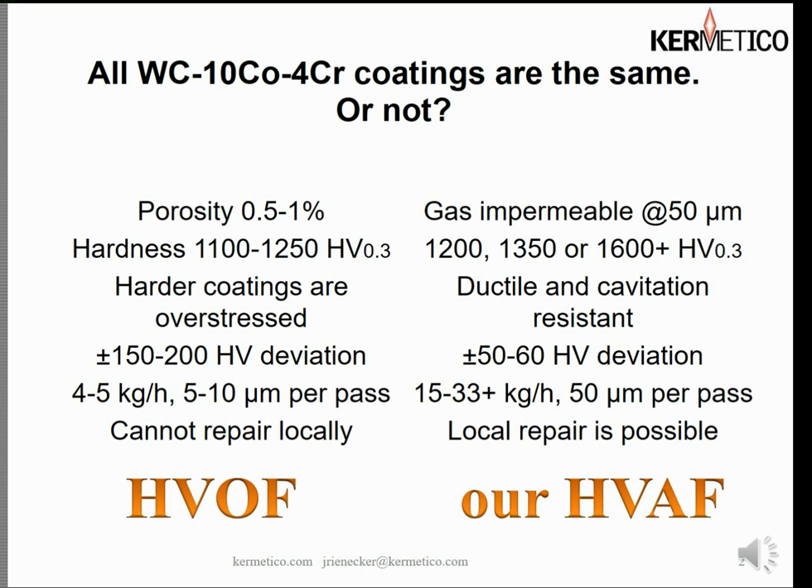When we spray a coating we get a deviation in hardness of 50 to 60 points — that's from the highest to the lowest reading of 10 readings that generally generate the reported average. In the case of HVOF you typically find 150 to 200 points deviation in Vickers hardness.